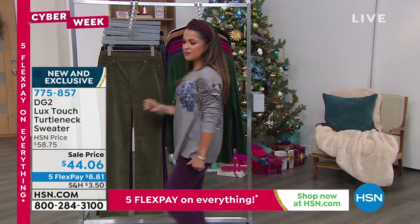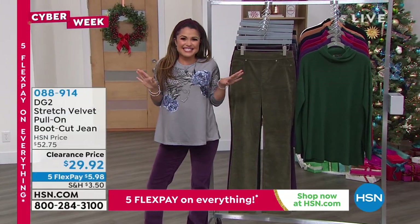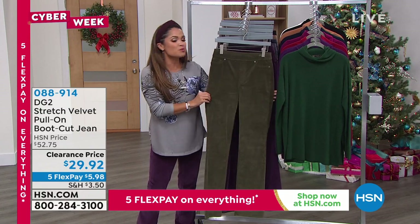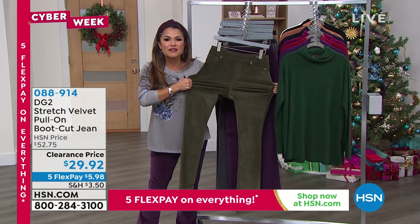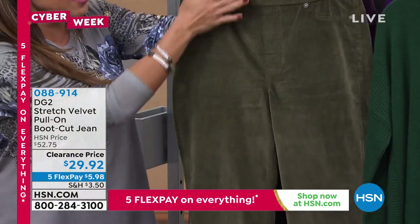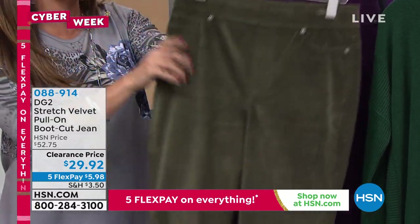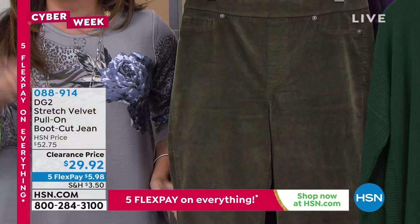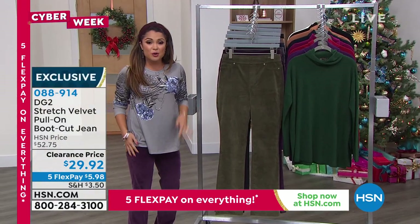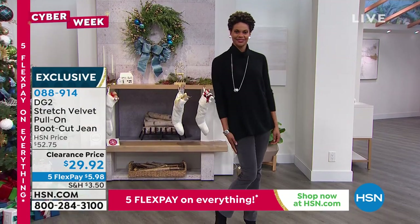These pants — how phenomenal are they? They make you want to dance, that's how cool you feel when you wear these. They are the softest, most beautiful stretch velvet. They're a pull-on — no buttons, no zippers, everything is smooth in the front. You've got working pockets in the back. And they are the iconic boot cut that we all love. It makes you look taller, longer, and leaner.